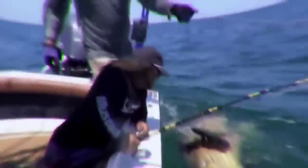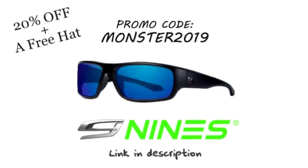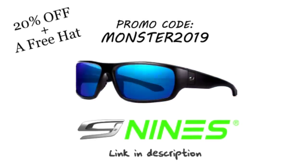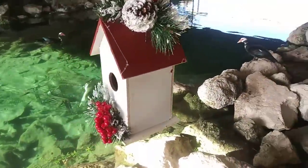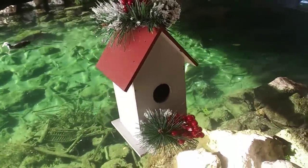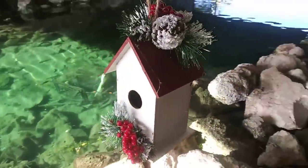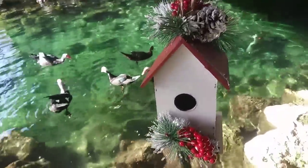Hey guys, this is Monster Mike and you're watching Monster Mike Fishing. We are going to be catching fish using a birdhouse. So instead of birds flying inside this house, there'll be fish flying inside this house. And the bait we're going to be using is bird food. This is going to be a fun DIY birdhouse fish trap.